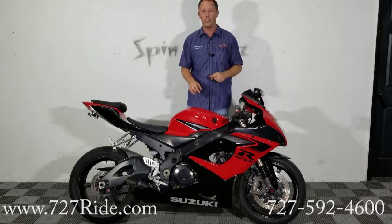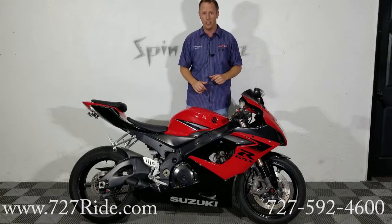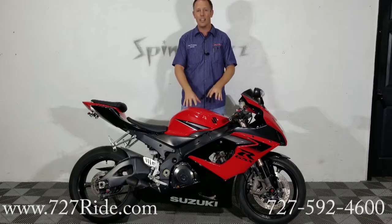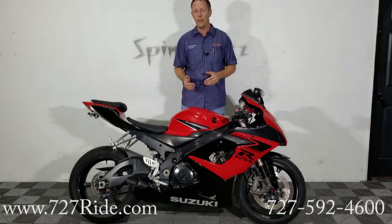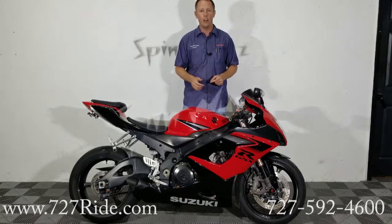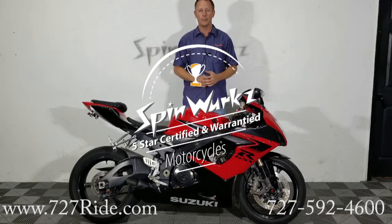You got any questions? Check out the phone number on the right-hand side of the screen: 727-592-4600. Website's on the left — that's 727ride. We've got financing available, aftermarket warranties, and prepaid maintenance programs. We have everything that you could possibly need. Give Drew a call — you're going to leave with the keys. As always guys, thank you so much for watching. God bless and ride safe.